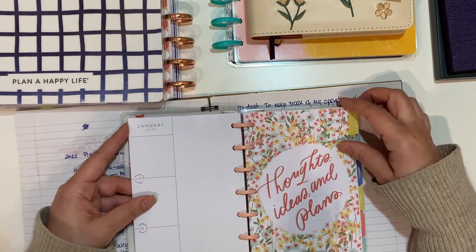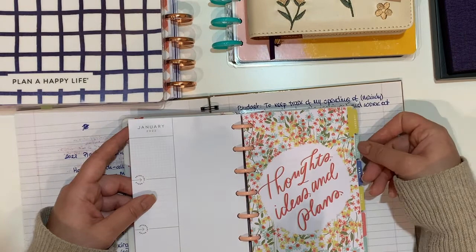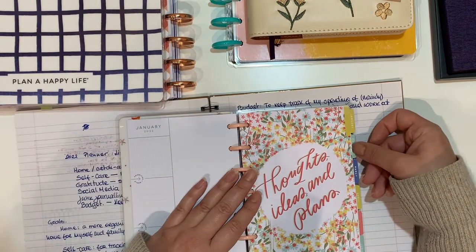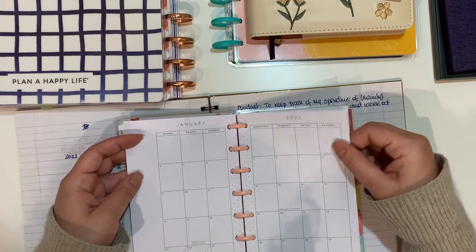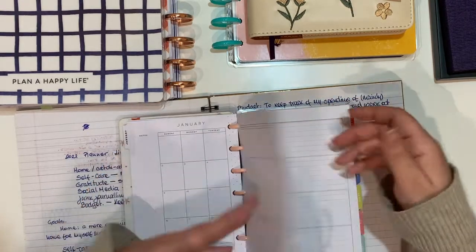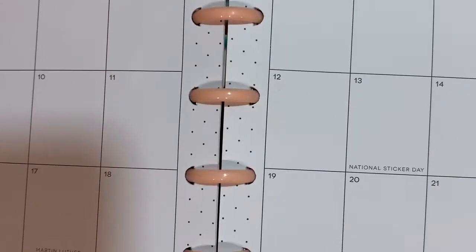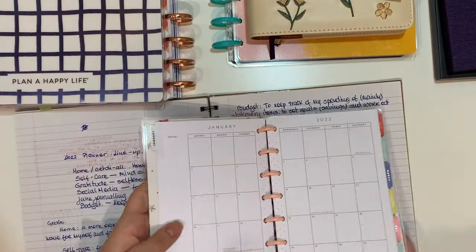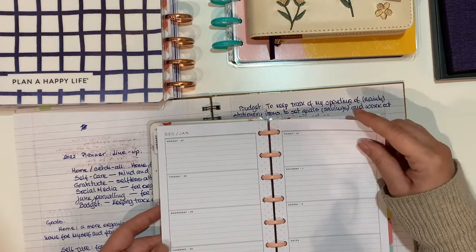I was actually toying with the idea of moving completely to mini but I still have a lot to learn. There's my January — it's so neutral apart from tiny polka dots in the middle. I'm sure you've seen it before but I'm going to show you anyway. So that's the layout for the monthly, and this is the weekly.